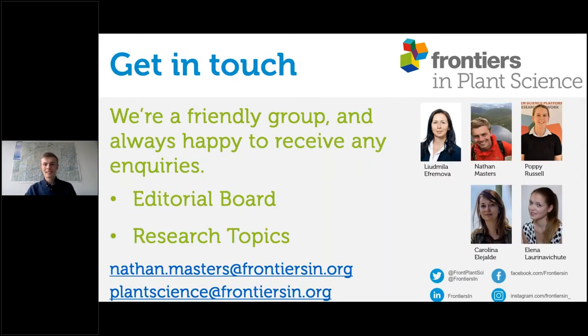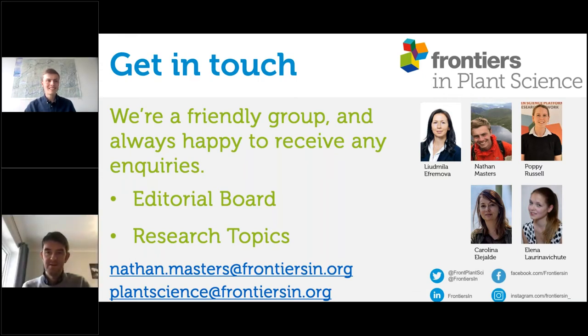Please do get in touch — it's been a very quick presentation but we're a friendly group, so if you have any questions or inquiries, please reach out. The team of journal specialists is led by my manager Ludmila. This year we're focused on developing our editorial board. If you're interested in reviewing or editing manuscripts for us, please let us know — we'd be happy to discuss the roles involved. We're also always on the lookout for which areas of research to highlight with our platform and will be very happy to support you. Thank you very much for listening.